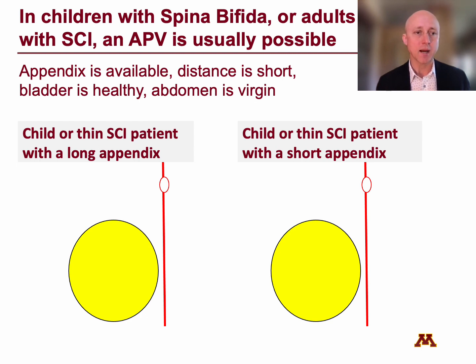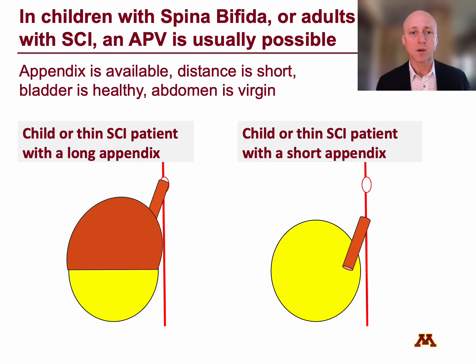If we have a child or a thin spinal cord injured patient with a long appendix, you can get a good detrusor tunnel and still reach the umbilicus, and then you can add an augment. Or in a child or thin SCI patient with a short appendix, because they're thin, you can oftentimes mature the appendix to somewhere lower on the abdominal wall — you don't have to reach the umbilicus. Alternatively, you can mobilize that relatively healthy bladder, pex it up to the anterior abdominal wall, shorten the distance between the bladder and umbilicus, still get a good detrusor tunnel, and mature it to the umbilicus with a short appendix.